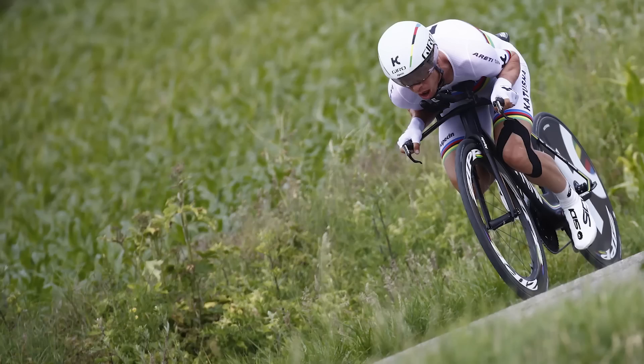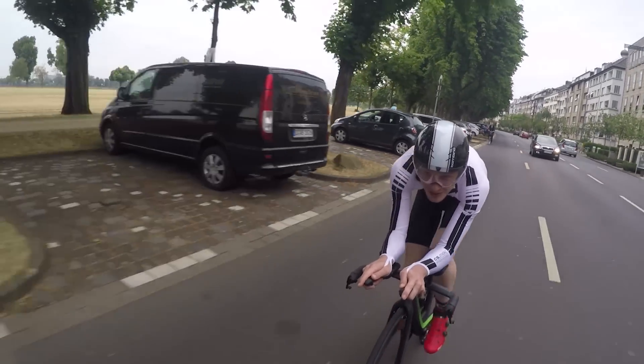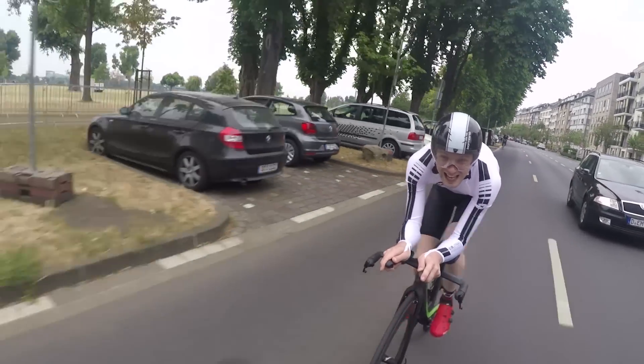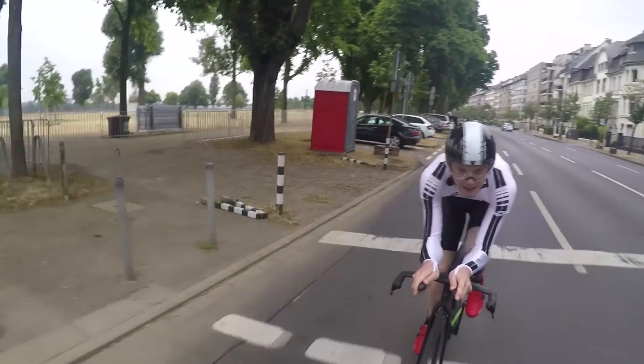He's world time trial champion, he's German, he's been world time trial champion three times before his current title, and he likes to push a massive 58-tooth chainring. That's huge — it's unbelievable.